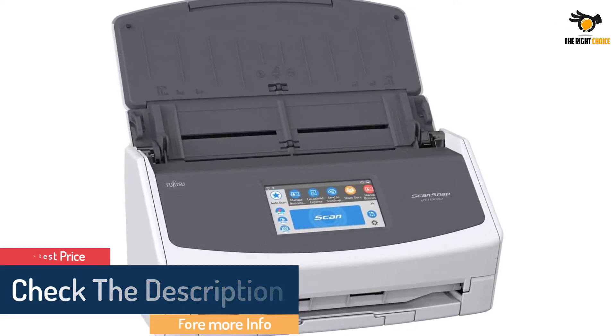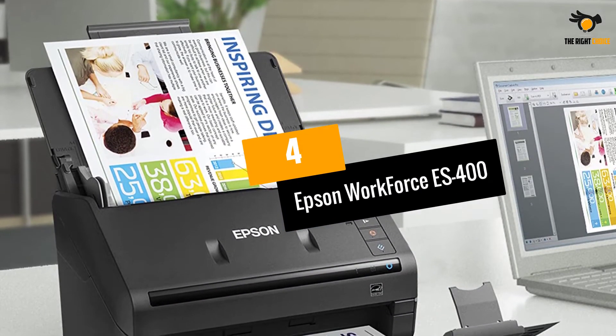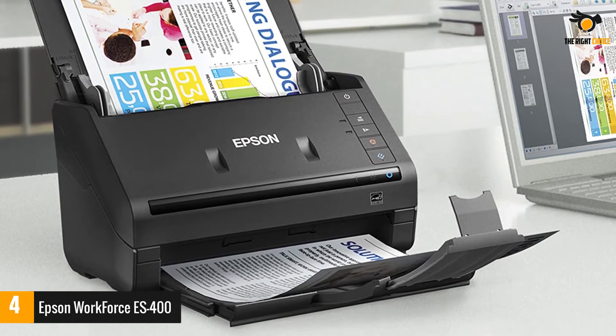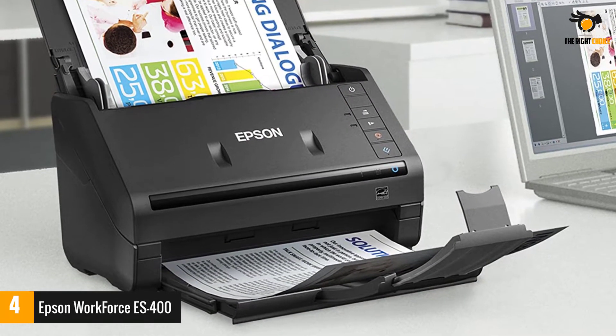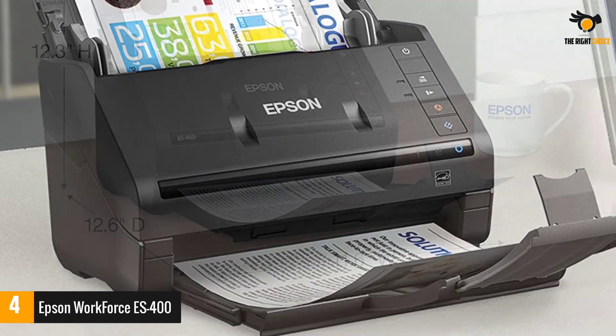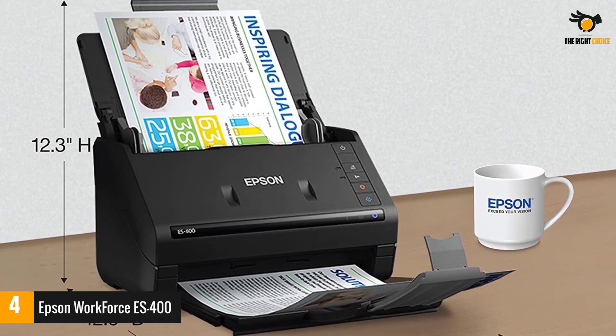This clever device can hold up to 50 sheets of standard paper. Number four: Epson WorkForce ES-400. Finding a powerful yet convenient auto-feed photograph scanner can be challenging if you are not using the Epson WorkForce ES-400. Scan your stacks of documents — from business cards to receipts or any extra long pages — whenever you want, wherever you want.